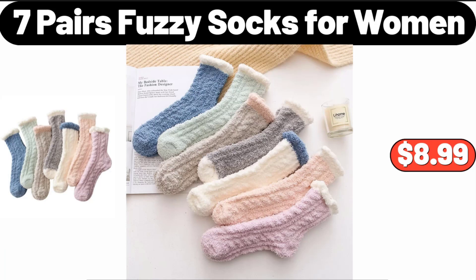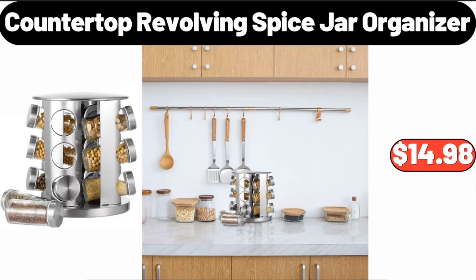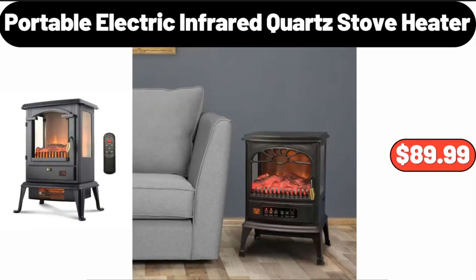Seven-Pairs Fuzzy Socks for Women, $8.99. 100% Acrylic Mini Yarn for Knitting Crochet Crafts, $6.99. Countertop Revolving Spice Jar Organizer, $14.98.